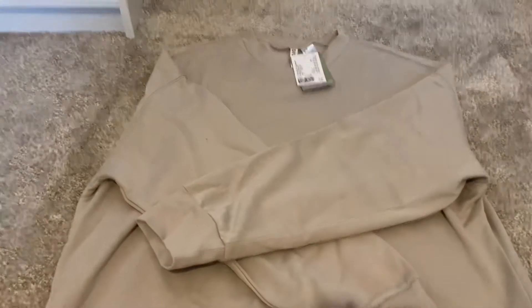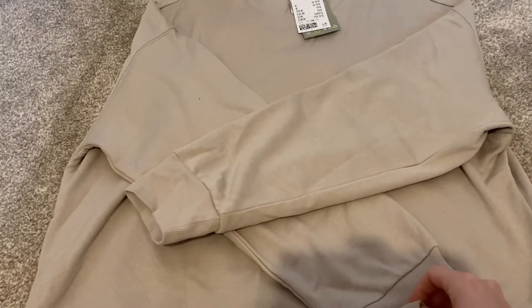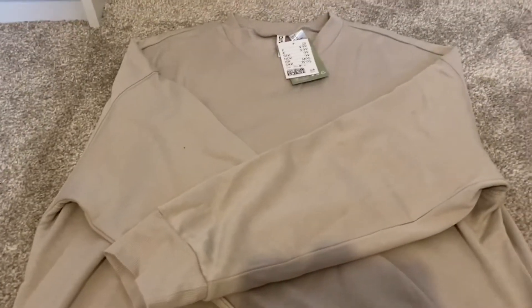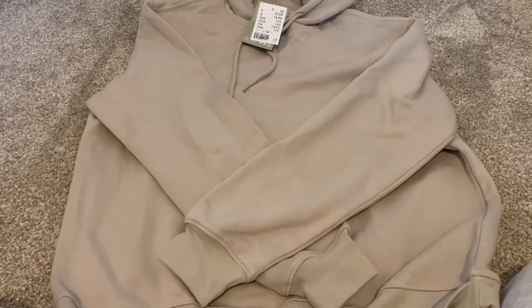Then I got this light beige sweatshirt — just a basic style. I sized up a couple of sizes in this one and it was only £9.99.